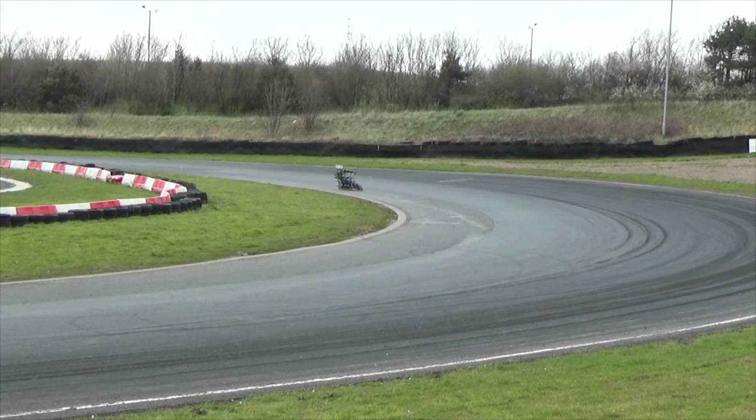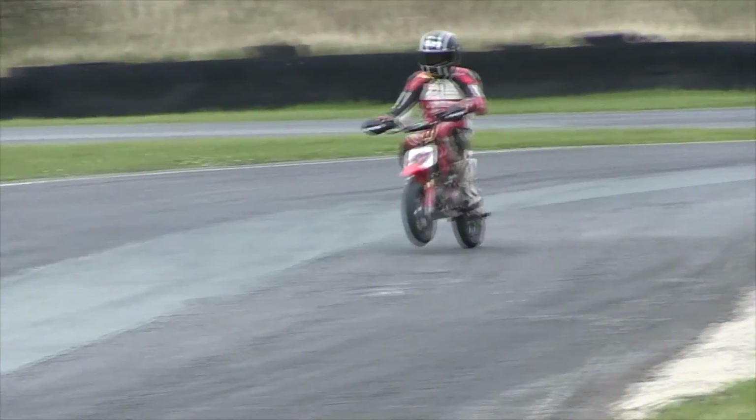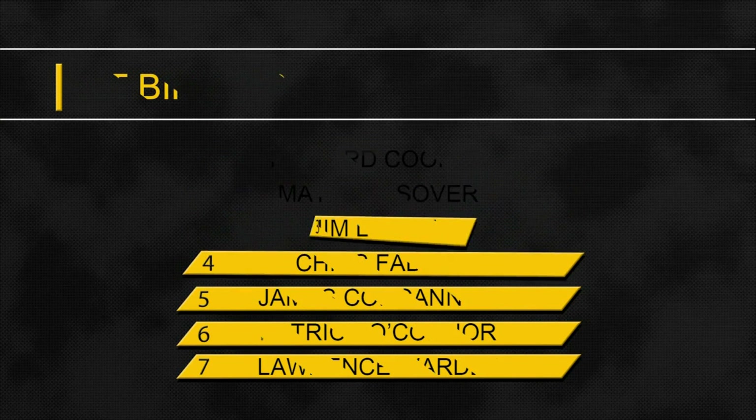No major problems for Richard Cooper, who lost a little bit of time trying to get past the tail enders. Bolsover in second place is also held up by the back markers, losing valuable time. Richard Cooper goes through with a wheelie to take the chequered flag. In the pit bike 160, Richard Cooper takes the win, Matt Bolsover second, and Jim Lovell in third.